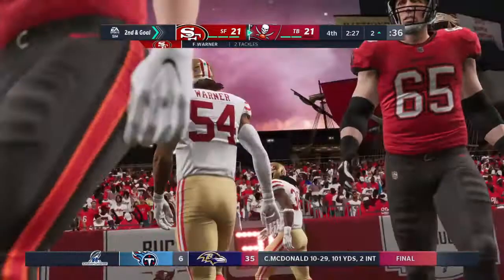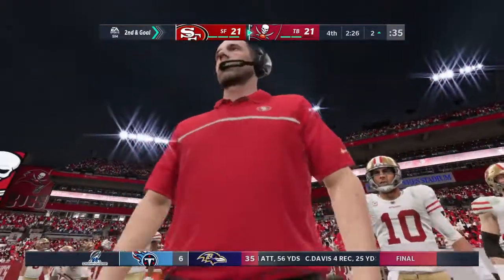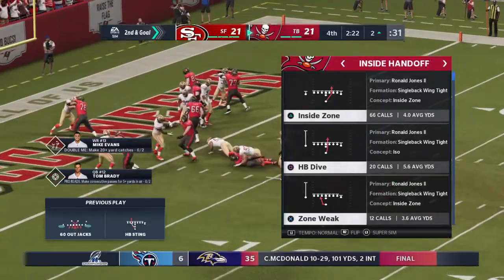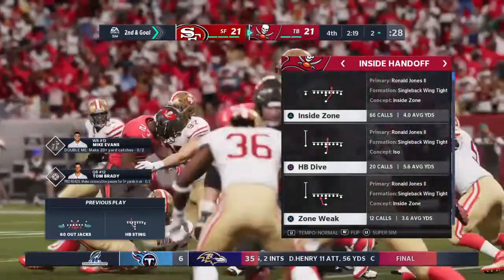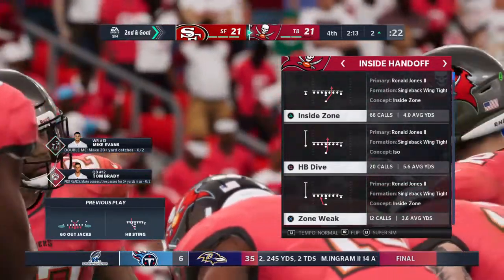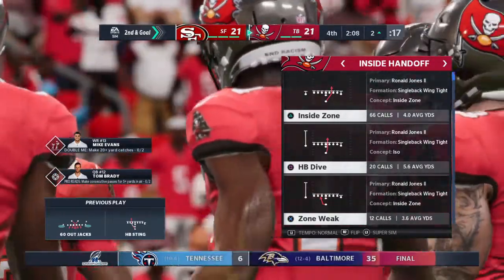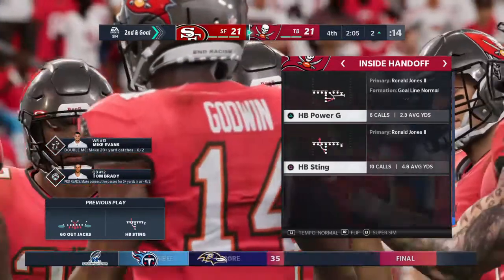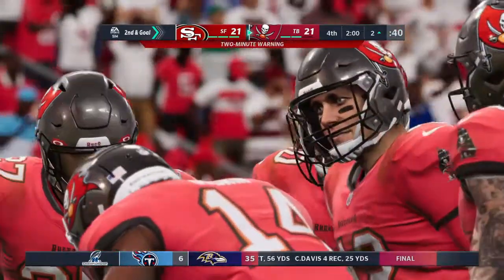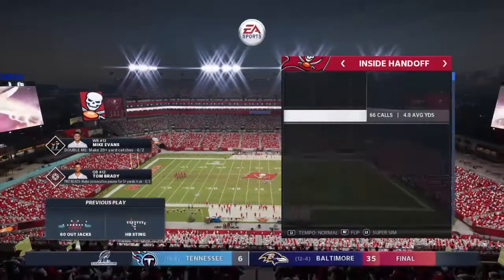The ball carrier is met quickly in the backfield and goes down — folded like a lawn chair. That's an excellent stop right there in this tie game. They're doing their best to hold and at least force a field goal attempt. Getting down to the good stuff — all tied with two minutes remaining on EA Sports.